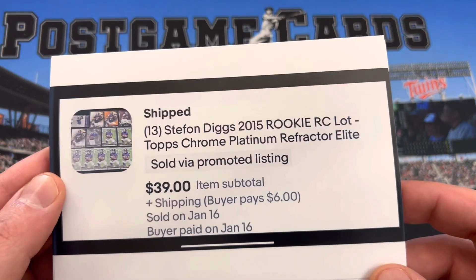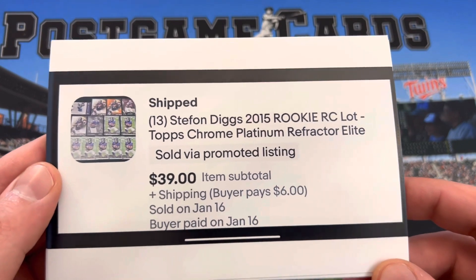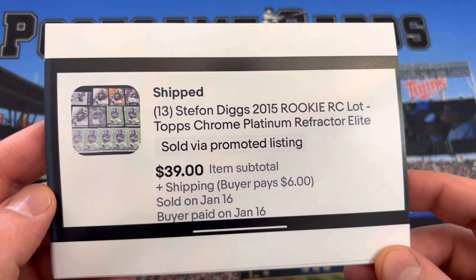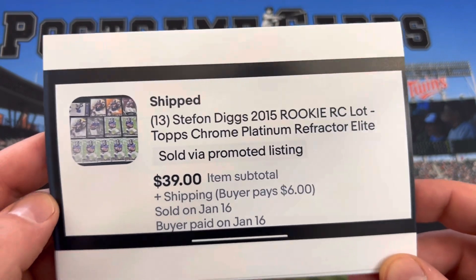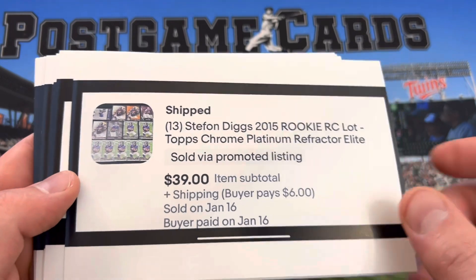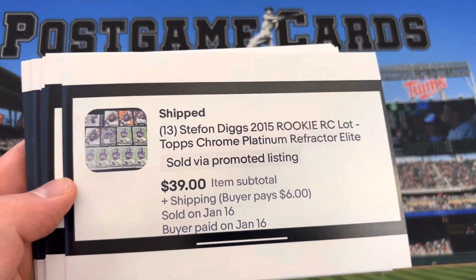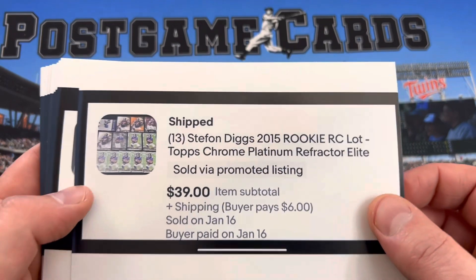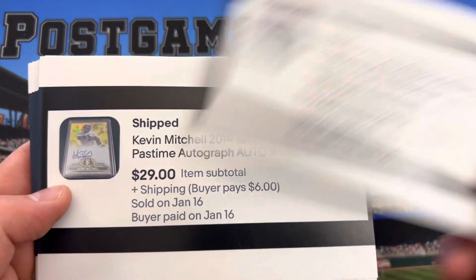First one is 13 Stefon Diggs rookies. I did promoted listings for this so it would be shipped, bought and shipped before they got exited from the playoffs. So glad I did the promoted listings. I think I did like 8%, so 8% of $39 — about $5 in promoted listing fees.